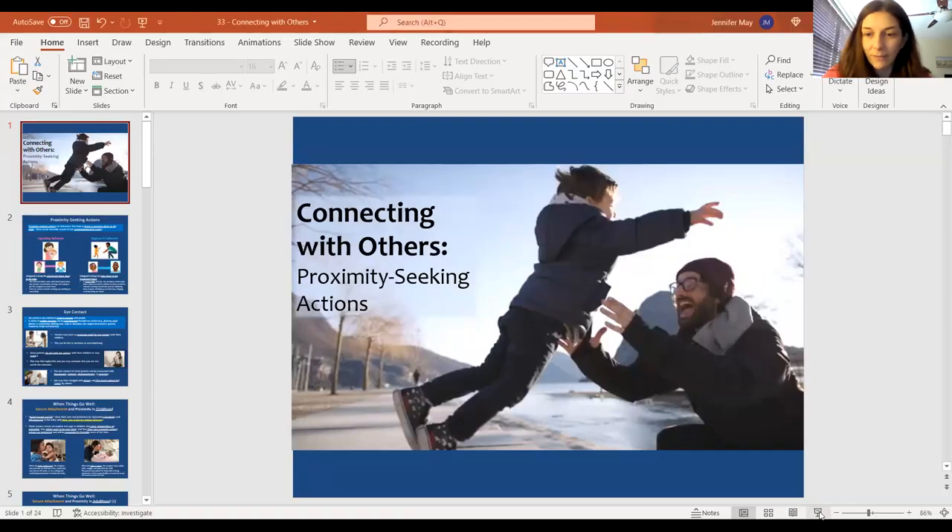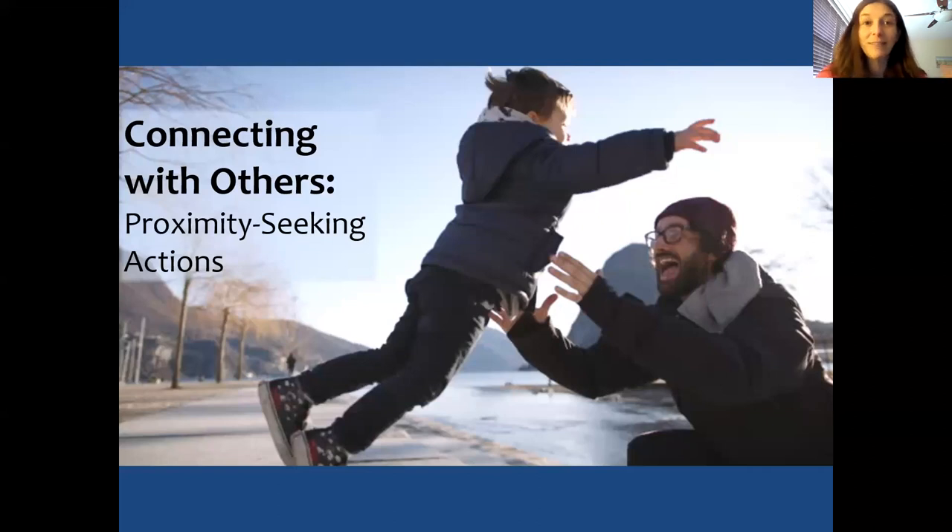Hey guys, it's Dr. May. Hope you're doing good today. We have a really cool lesson. This one is all about building connections with others and learning about our proximity seeking styles. It really varies depending on what attachment style we had and what earlier experiences we had. We can learn healthier ways to reach out to people to foster better and healthier connections — that's what today's lesson is all about.